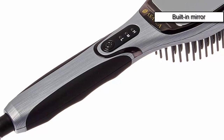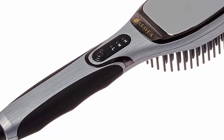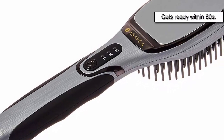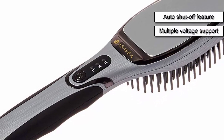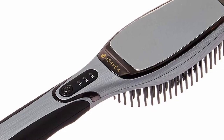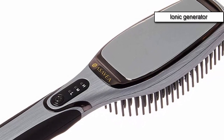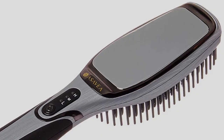There is a built-in mirror for even more convenience. MCH technology allows you to start straightening your hair within 60 seconds — a perfect time saver for anyone. The brush comes with an automatic shutoff feature for safety. It supports different voltages and switches the voltage mode automatically, which works amazingly well for someone who likes to travel. The ionic generator leaves your hair shinier, smoother, and healthier.